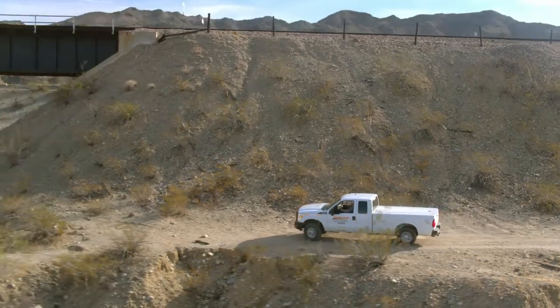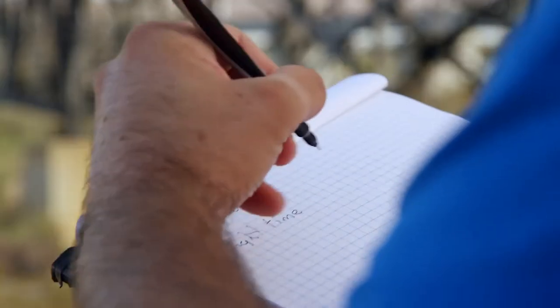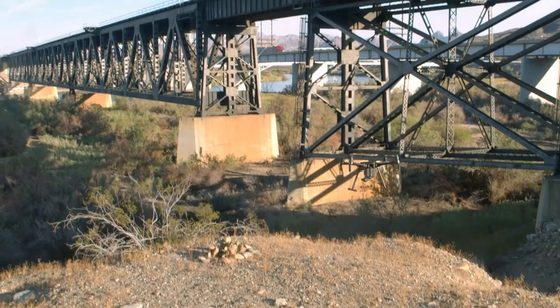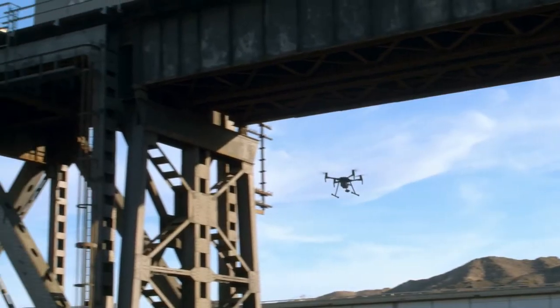BNSF is one of the largest freight railroad networks in the U.S. When we first started the drone program at BNSF, we had to develop a lot of things from scratch — from logging our flights to making sure that we were following maintenance instructions — without any real pattern to follow.